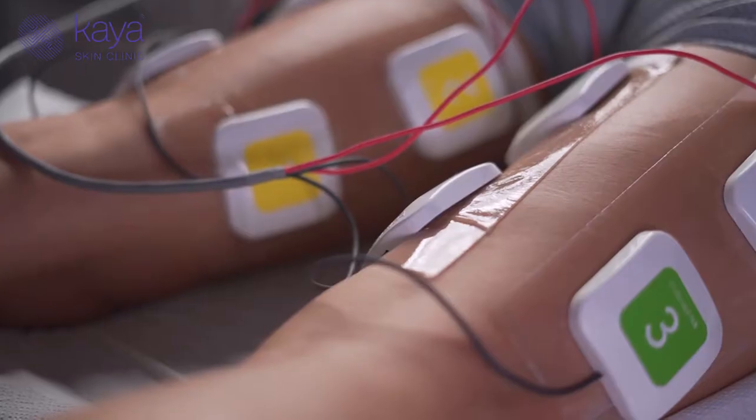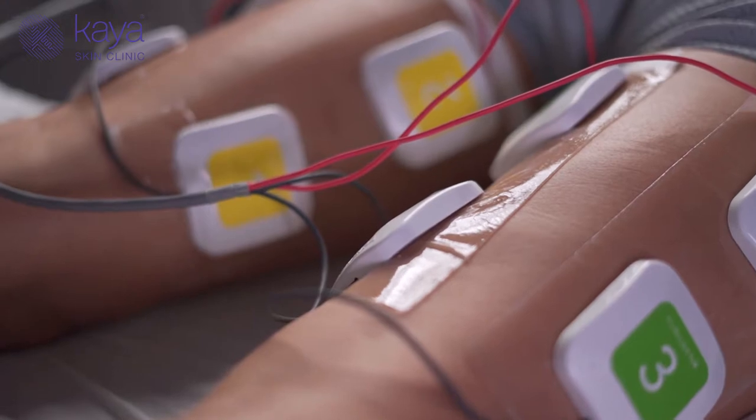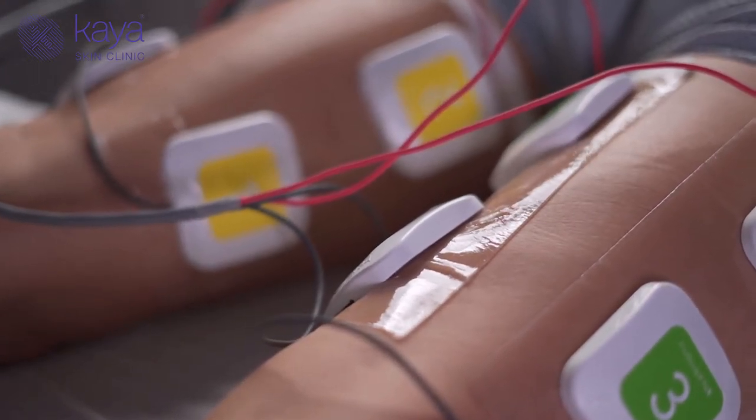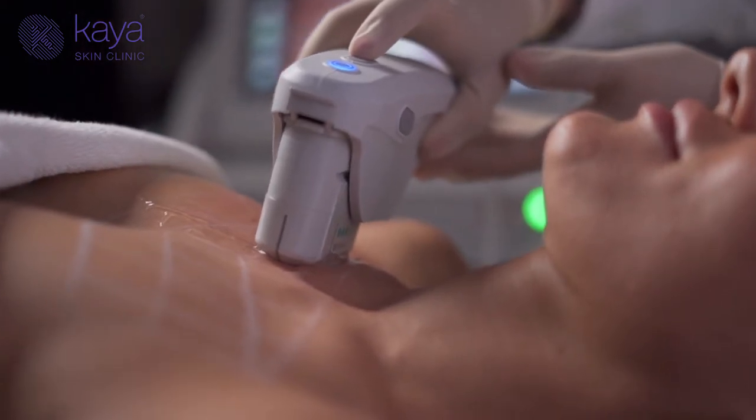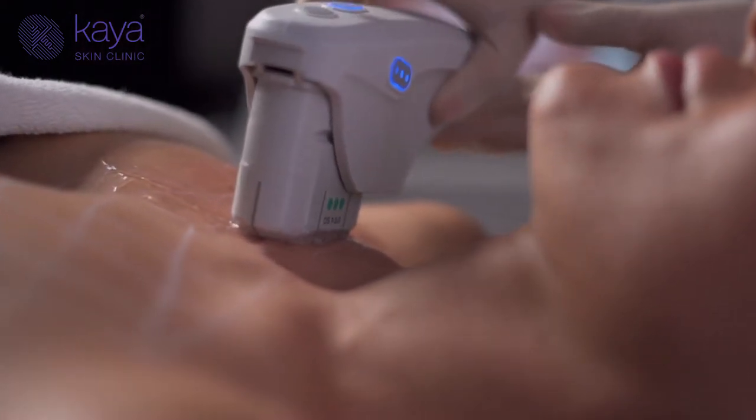This contraction of the muscles is actually 1000 times more than what is humanly possible. It then increases metabolism, which allows you to sculpt your body as well.